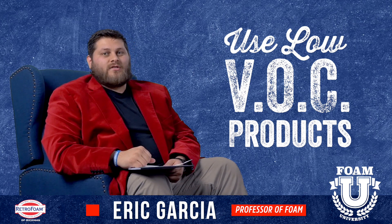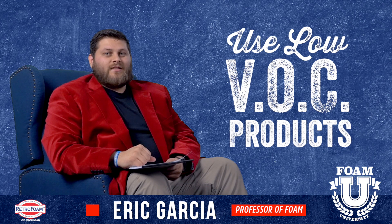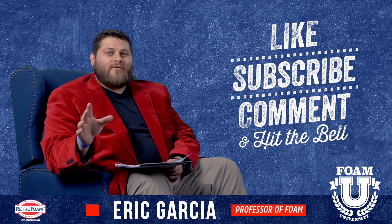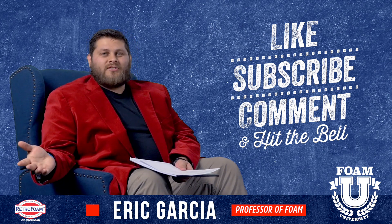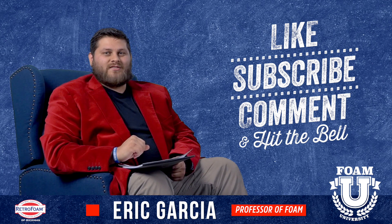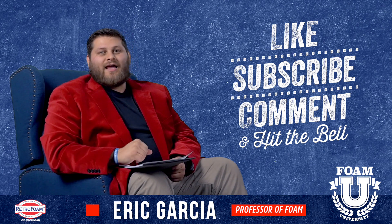I always recommend using low VOC products. Hope this clears up some of the misconceptions about spray foam. If you found this information helpful, like the video and make sure you subscribe to our channel. Leave us a comment — tell us about a rumor that maybe you heard about spray foam out in the world. We'll be glad to clear it up for you.